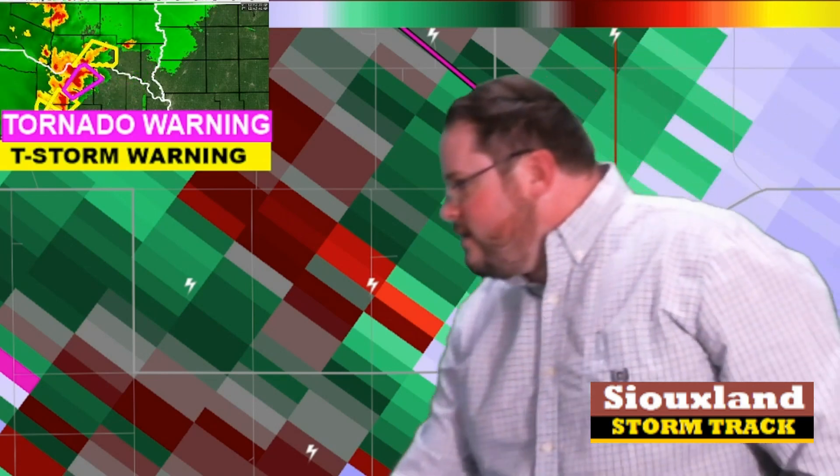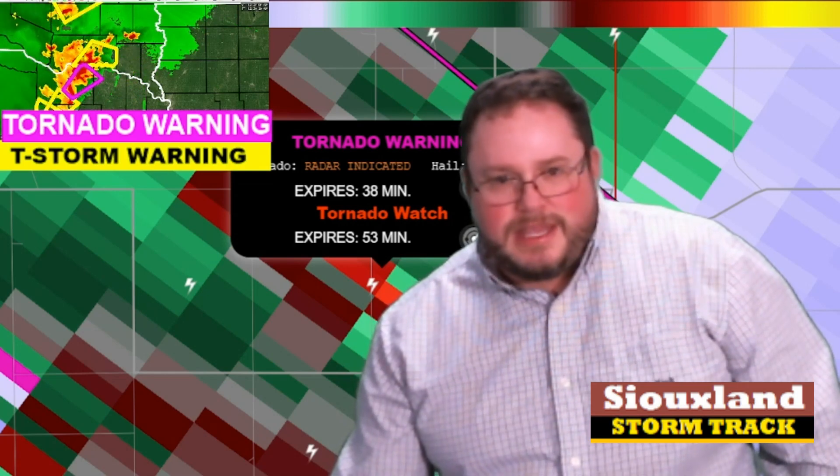I'm going to go ahead and pause this and look at the latest data coming in from the NEXRAD Doppler radar. This is our radar data from Sioux Falls — greens are blowing towards the radar, reds are blowing away from the radar. You clearly have a nice area of pretty gate-to-gate rotation there.